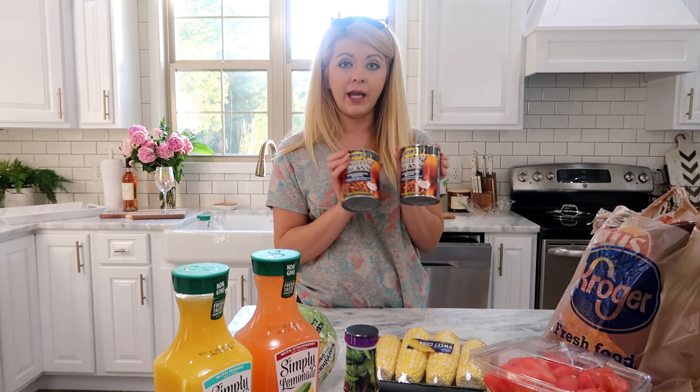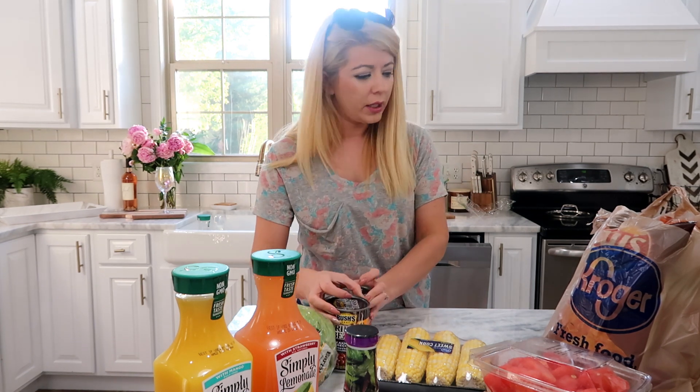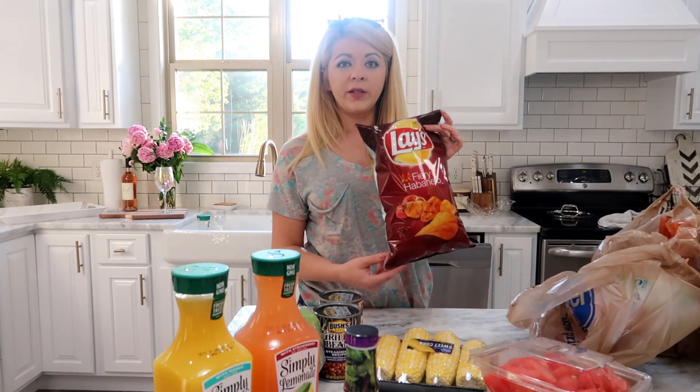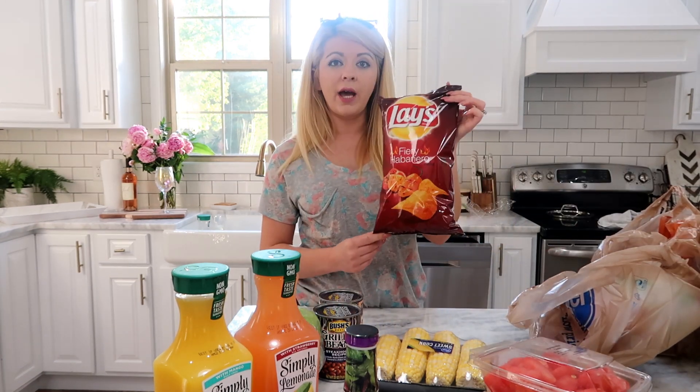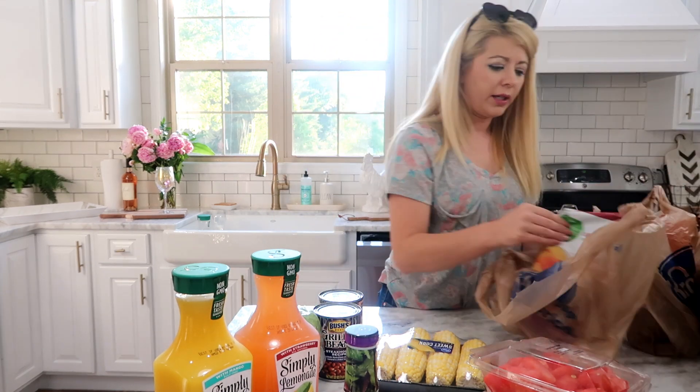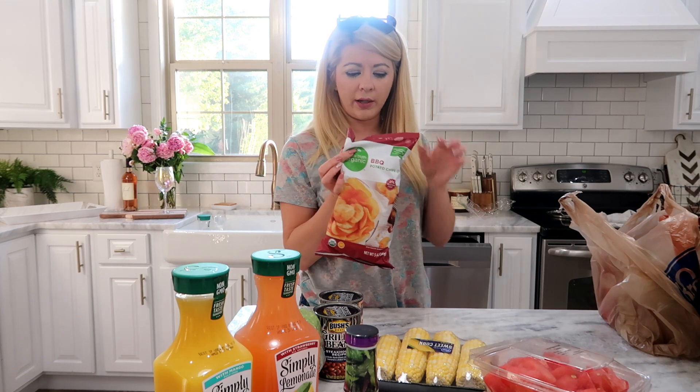I got some sweet corn to put on the grill tonight, and I got these Bush's Grill and Beans — I've never made these before, the steakhouse recipe — so I'm gonna make those tonight as well. I get these for my husband; they're Lay's fiery habanero chips. He loves anything hot. And then I bought some just regular organic barbecue chips.